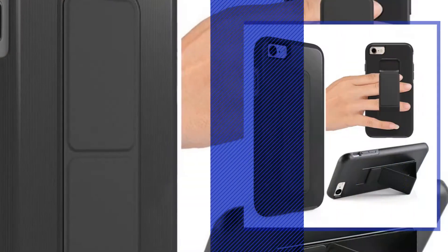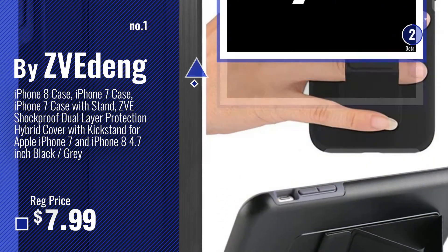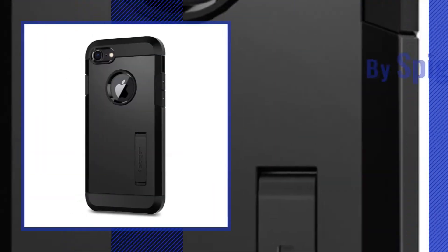Number 1, Most Popular, by ZVIA Deng. Watch this video, choose your favorite. Number 2, by Spigen.